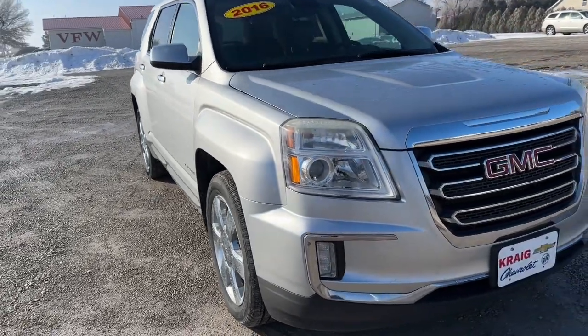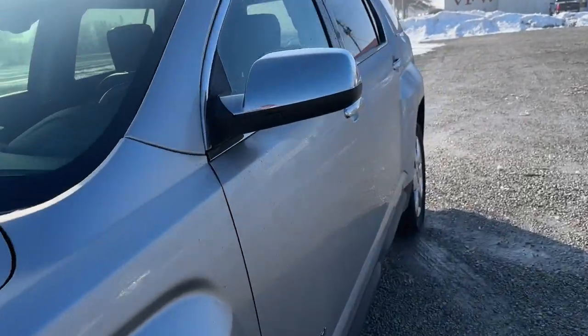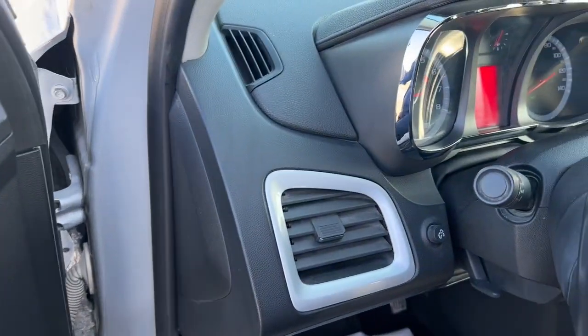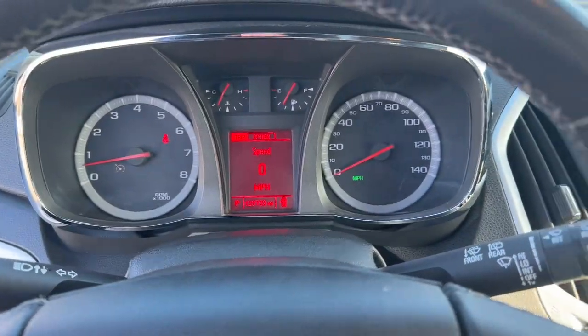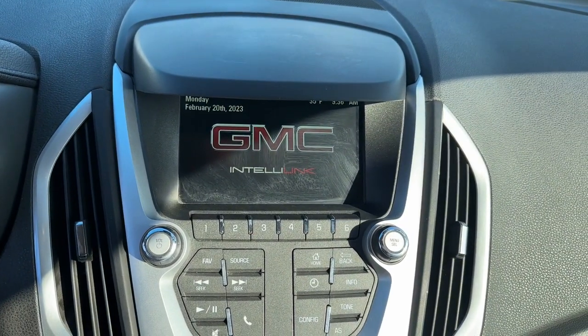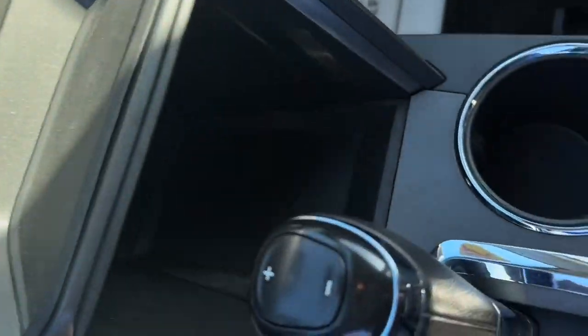Take a moment to check out the 2016 GMC Terrain. This vehicle is an outstanding buy with fewer than 150,000 miles on the odometer. Here's a handsome Terrain that delivers comfort and security along with the latest in user-friendly connectivity. Flexible, versatile, and fuel efficient, it's ready to take you places.